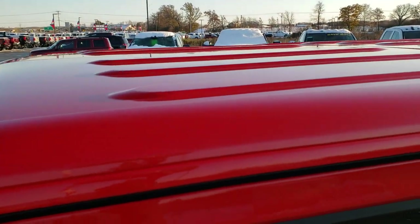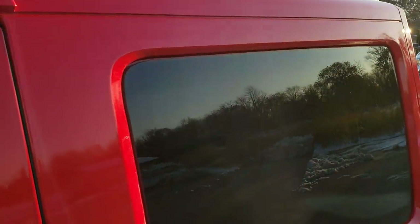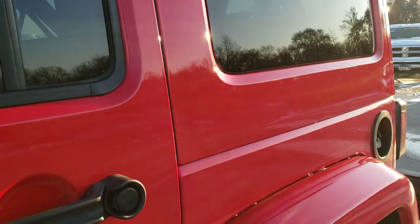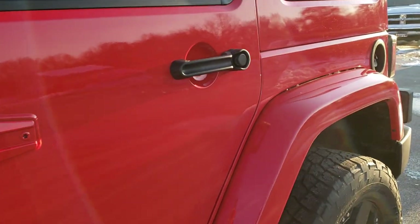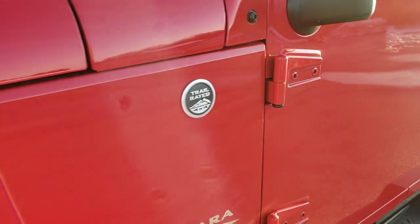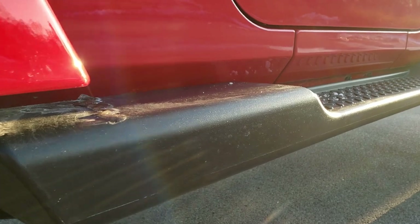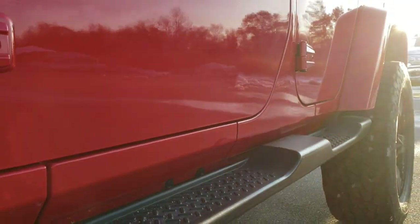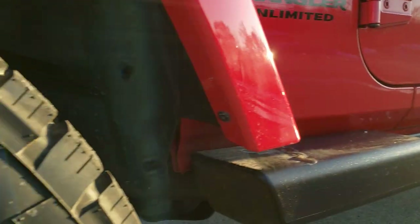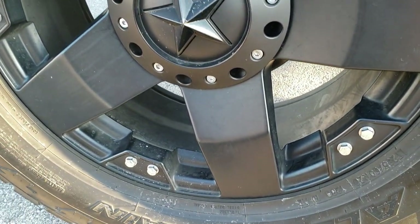Firecracker Red is the color. You can see it has the color matching hardtop. We shoot all of our videos in 1080p 60 frames per second, so if you have HD capabilities on your computer, tablet, or smartphone device, turn them on right now because it is like you're right here looking at the vehicle with me, and definitely your best way to check out the quality and condition of the Jeep before seeing it in person. If you want to check out more pictures, there is a link to our website in the upper right hand part of your screen — click that and check us out.